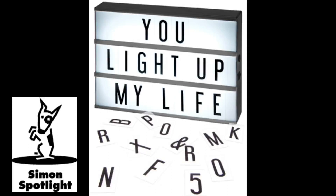Each lightbox comes with 72 letters, numbers, and special characters. And an optional extra 85-character card set gives you even more letters and new symbols to say exactly what you want, how you want it.